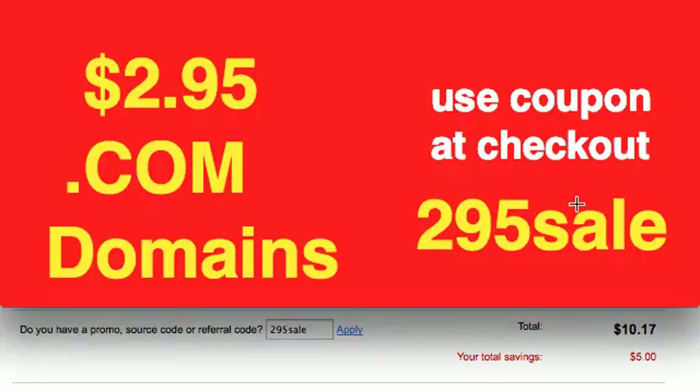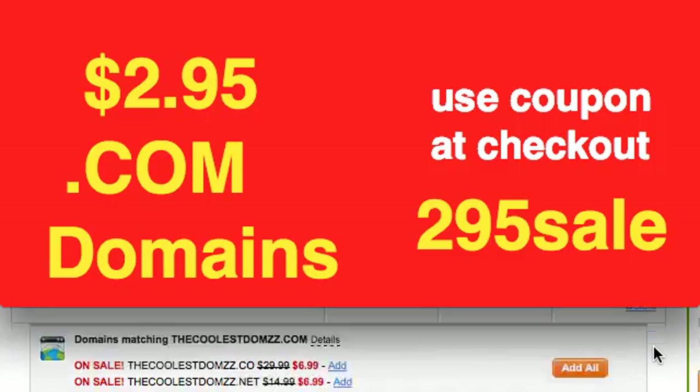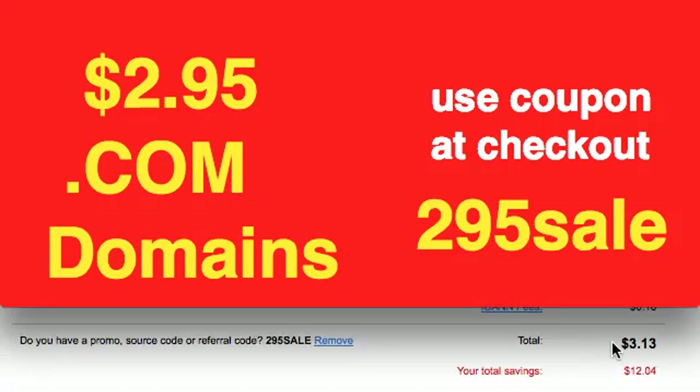Once it recalculates, this number should change. And here it comes — coolestdomzz.com is now $2.95. You scroll down; of course you still have that $0.18 fee. Now you've got a domain for $3.13. You can see our promo code 295SALE right there.